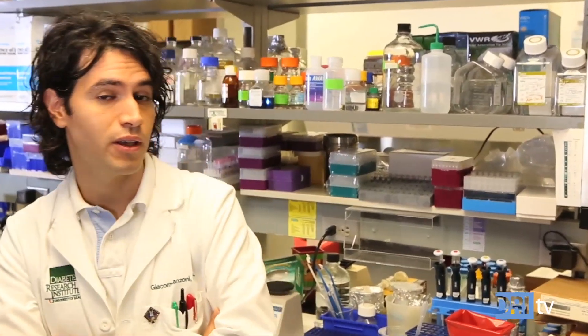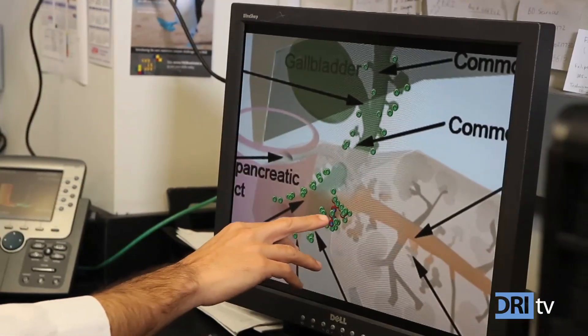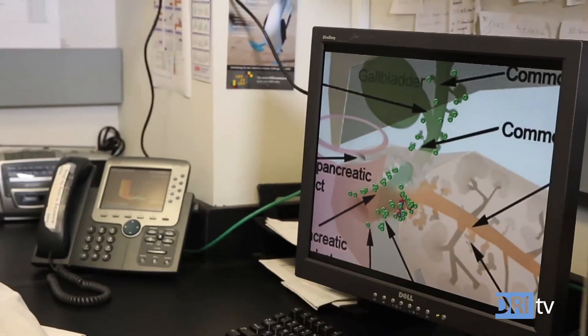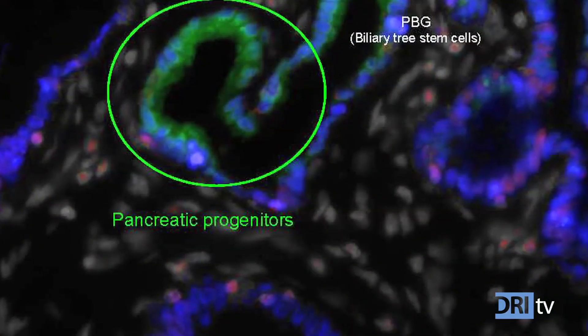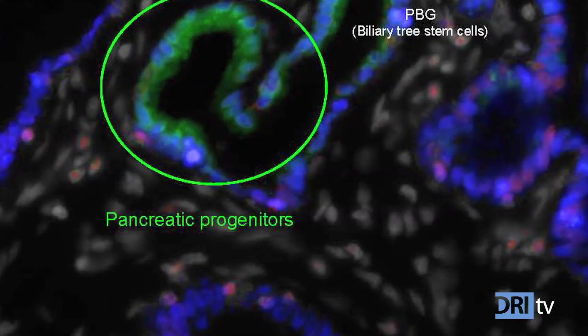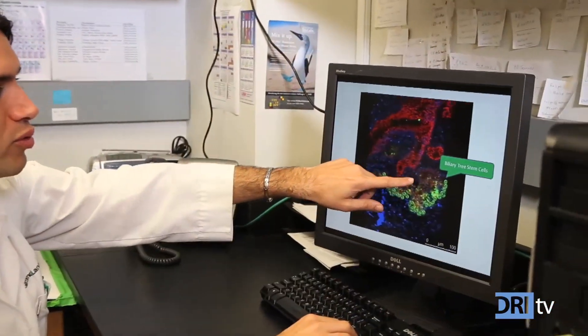For patients with type 1 diabetes, which are millions and millions worldwide, there's a necessity for novel beta cells. We really need cells to do the task. We believe that stem cells could really make a difference in this sense. We have studied different stem cells from very different sources, and we were looking for the ones that have the capacity to mature toward beta cells. We have identified stem cells in the biliary tree that can mature toward pancreatic and liver fate. Among pancreatic fates, we have the beta cell — the functional beta cell — which makes insulin.